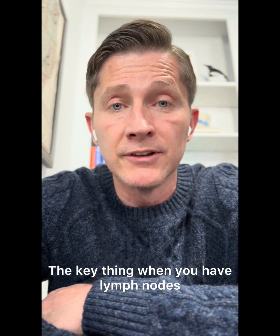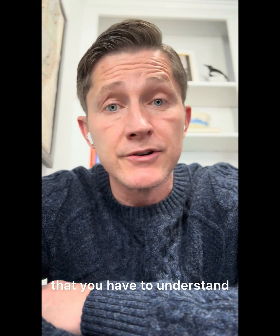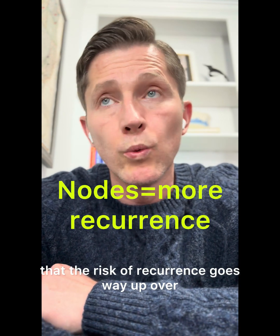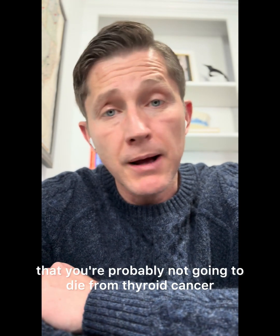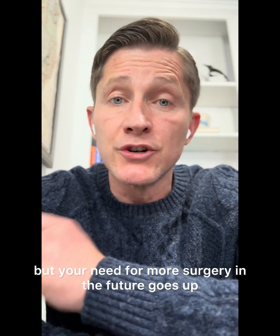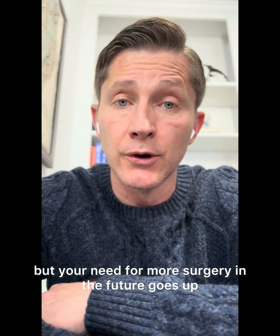The key thing when you have lymph nodes that are positive is that you have to understand that the risk of recurrence goes way up compared to if you don't have lymph node metastases. What that means is that you're probably not going to die from thyroid cancer, but your need for more surgery in the future goes up.